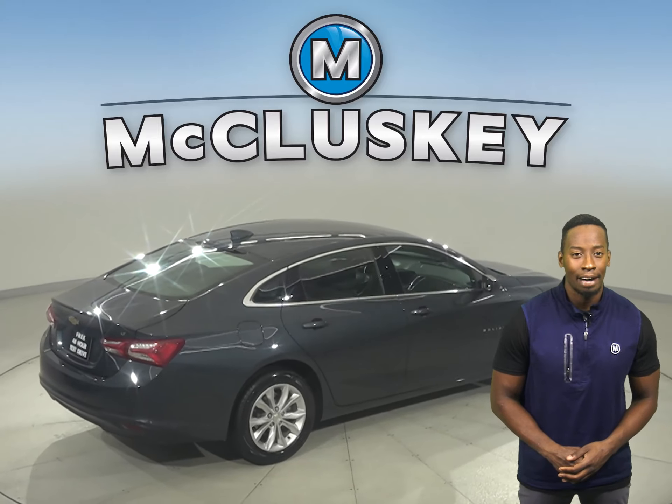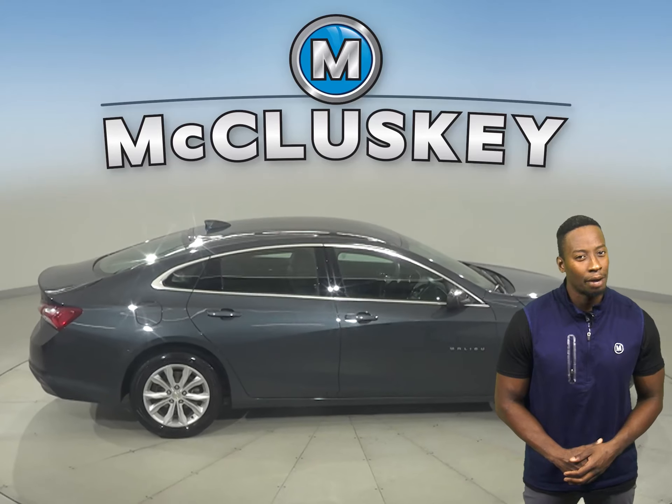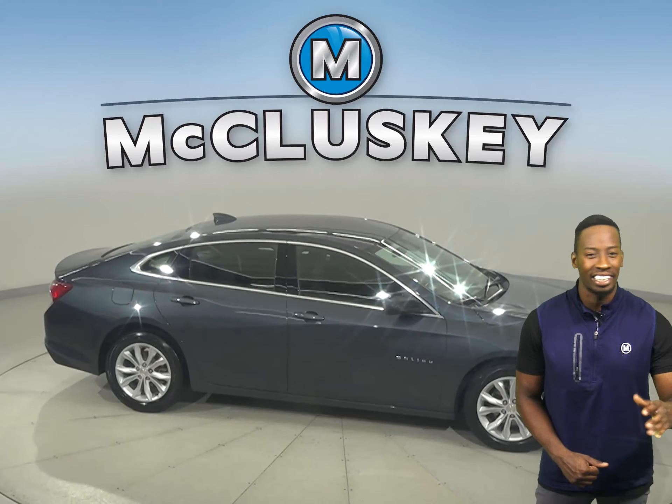Come on down today and take this sleek sedan out on one of our free 48-hour test drives. It's passed our 172-point inspection and is more than ready to hit the road.